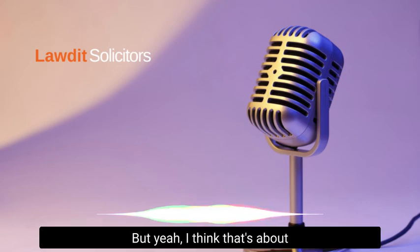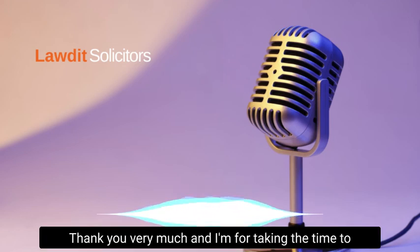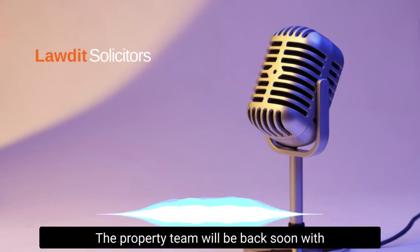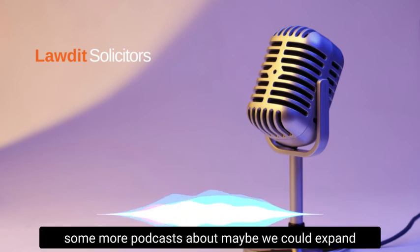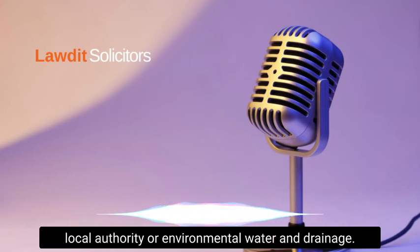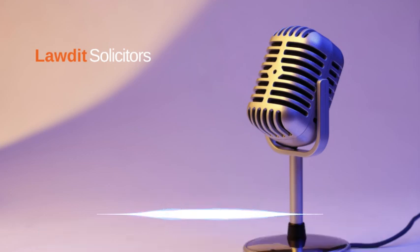There are a lot of considerations and searches to account for when buying a property, depending on its location. That's about it for the chancel search — thank you very much Inam for taking the time to do this podcast, and thank you to all our listeners. The property team will be back soon with more podcasts; next time we could expand on other searches such as local authority, environmental, or water and drainage.